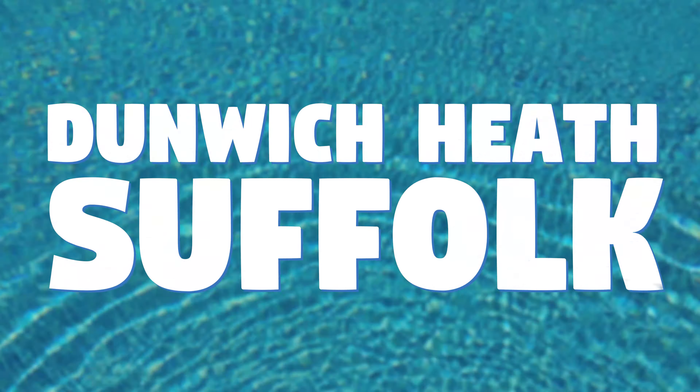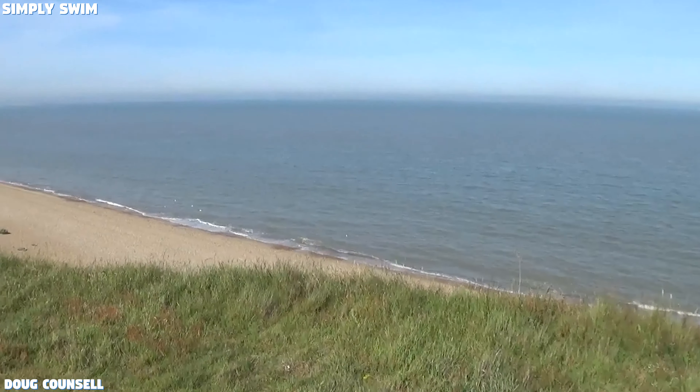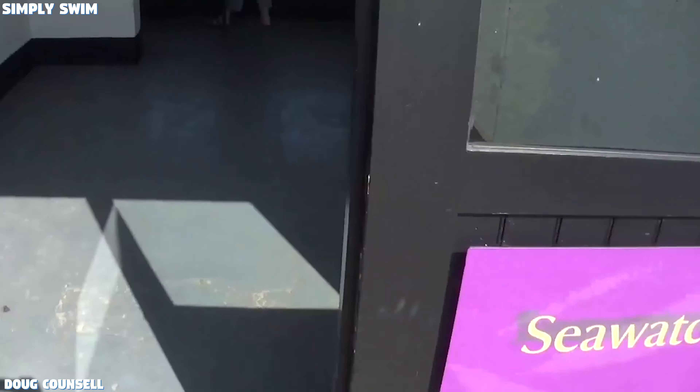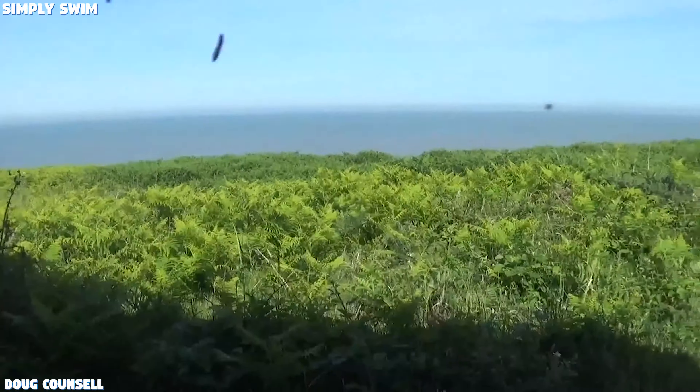Number 6: Dunwich Heath, Suffolk. This long stretch of coastline offers scenery unlike many other beaches, making it perfect for a good long swim. The beach is a fan favourite for dog walkers, historians and people who just like breathing in the fresh sea air. It's truly a sight to behold.